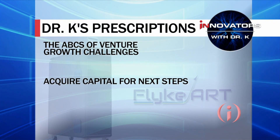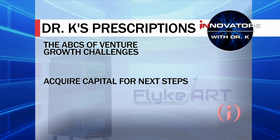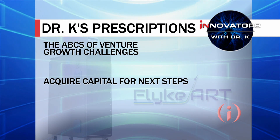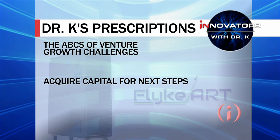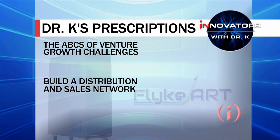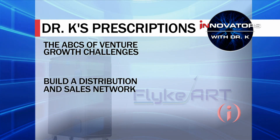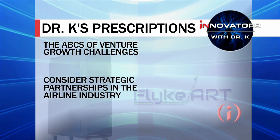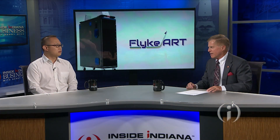As I do on each and every show, I give some prescriptions — the after-case prescriptions. For you, I came up with the ABCs of venture growth challenges. A stands for acquire capital for the next steps, which you're going to be doing. B is build a distribution sales network, which you've already mentioned for the year ahead. And C is consider strategic partnerships in the airline industry — you're already networking with them, and some strategic partnerships could really help you.